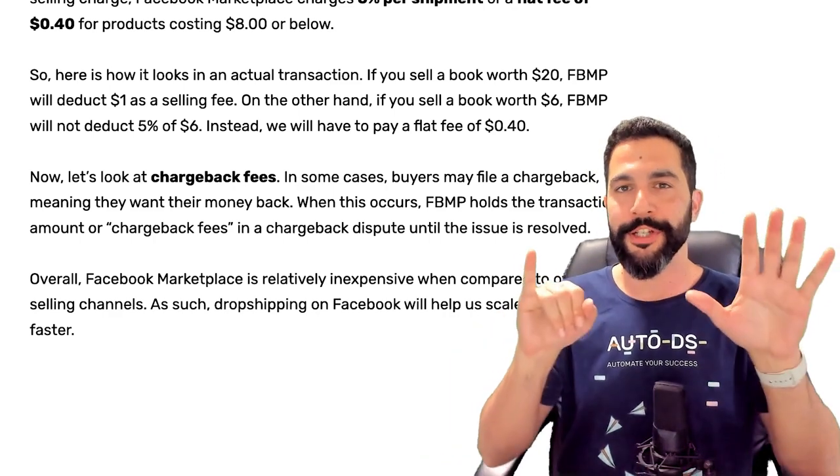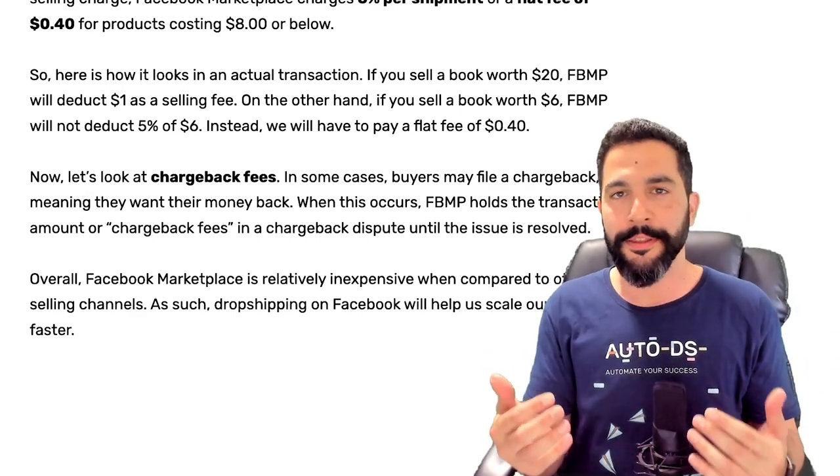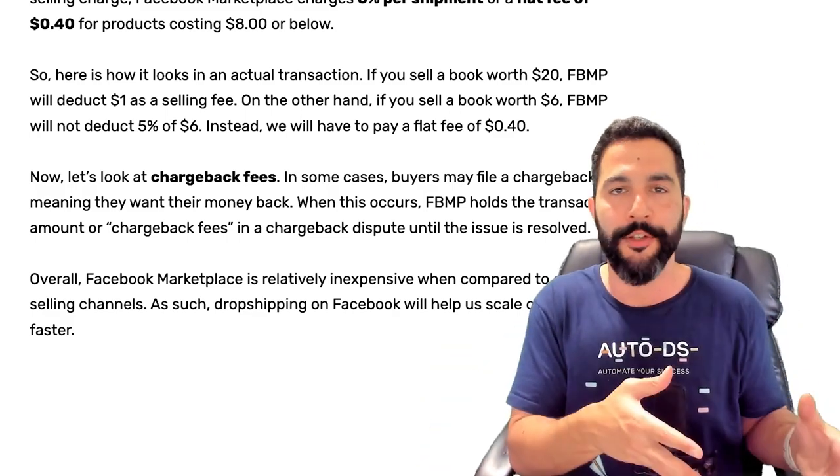But for another example, if you sell a product for just $6 and 5% comes out to be less than $0.40, then you're going to pay the minimum of $0.40. So it's either going to be $0.40 or the 5% transaction fee.